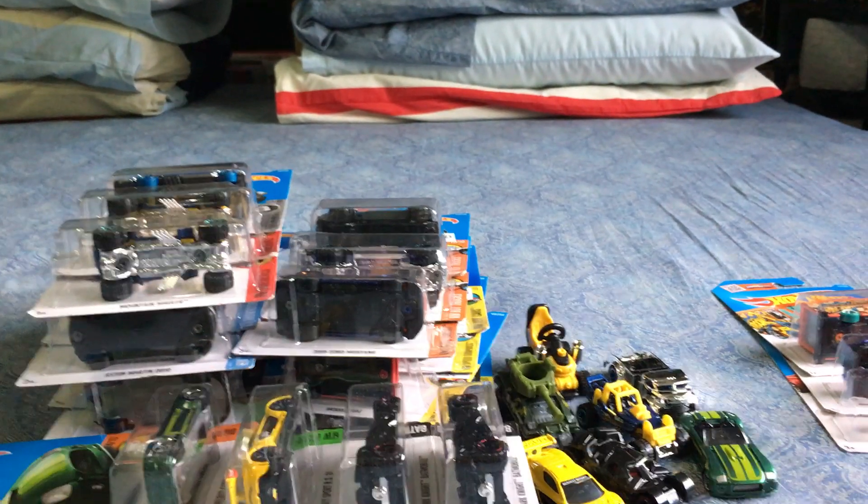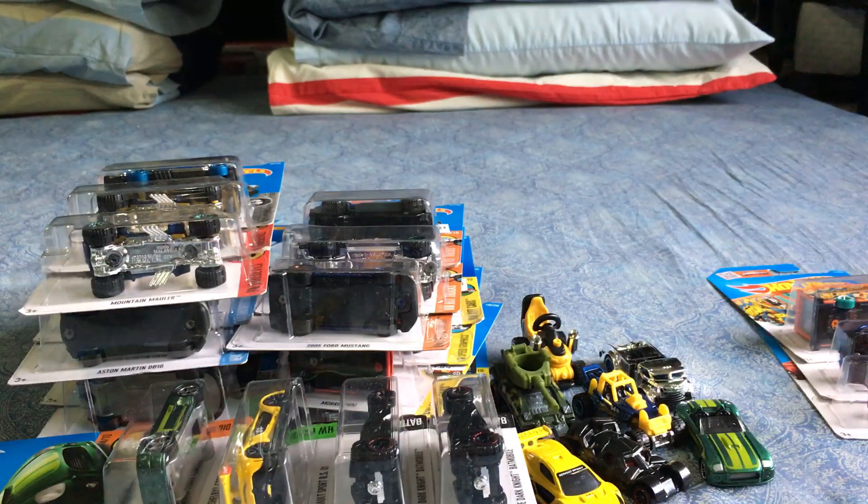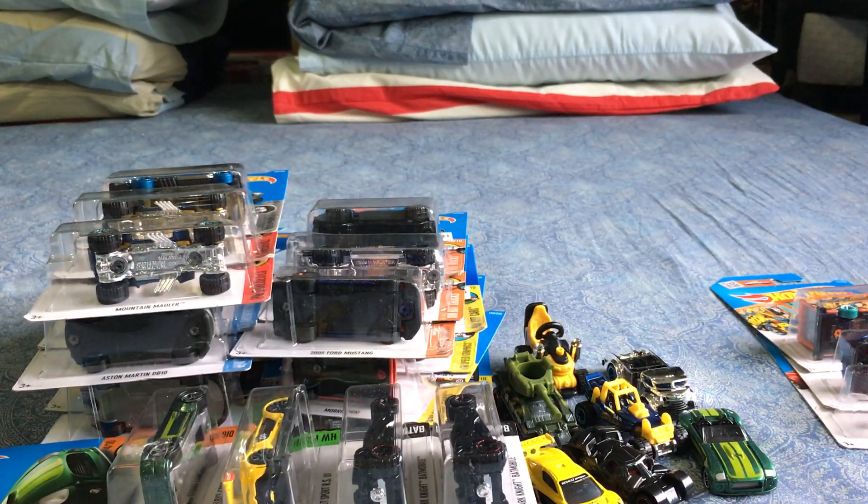All right, there you go folks — that's my 2016 E, F, and G case basic Hot Wheels haul for February 2016. Hope you've enjoyed it, and thanks for watching.